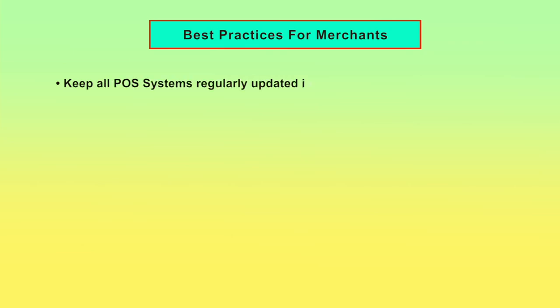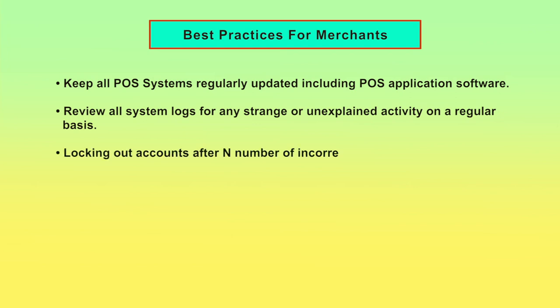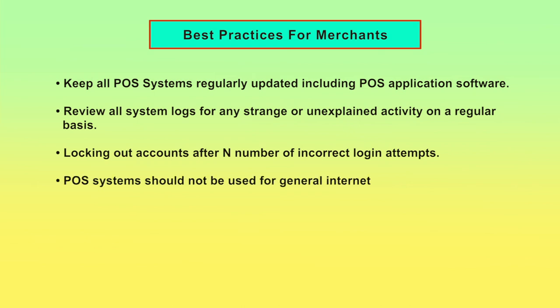Best Practices for Merchants: Keep all POS systems regularly updated, including POS application software. Organizations and merchants should review all system logs for any strange or unexplained activity on a regular basis, and lock out accounts after a number of incorrect login attempts. POS systems should not be used for general internet access by retailers.